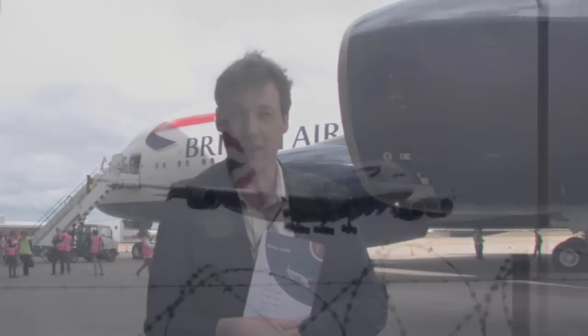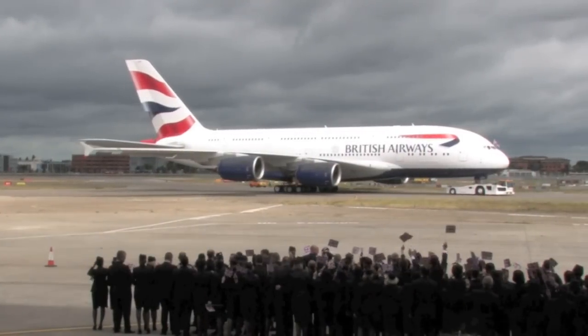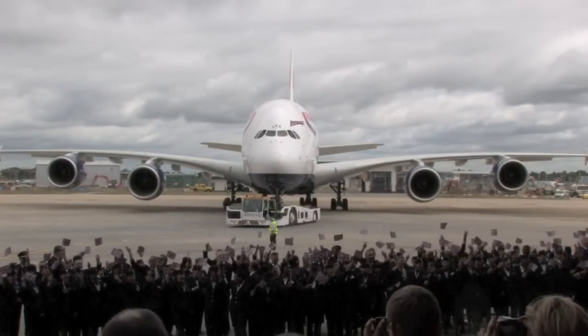I've just disembarked from British Airways' first Airbus A380, freshly delivered from Toulouse. To find out a little more about what British Airways plans to do with the aircraft, as well as its newly delivered 787, we talked to Chief Executive Keith Williams.